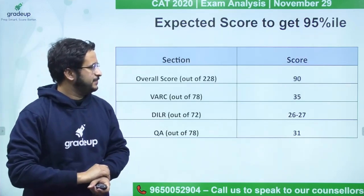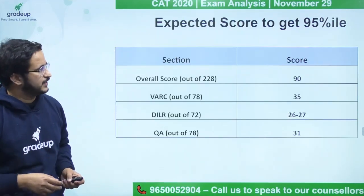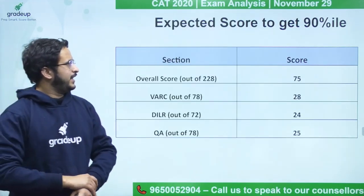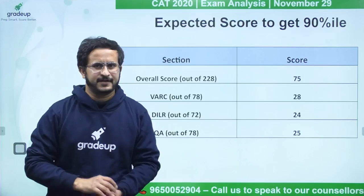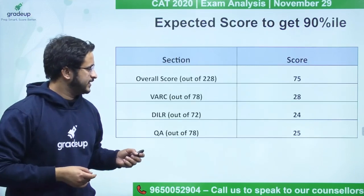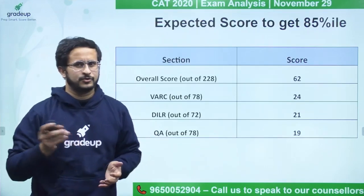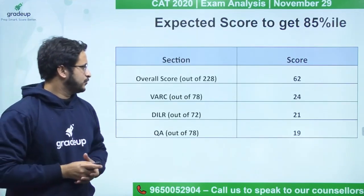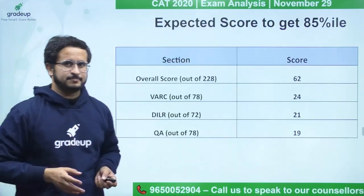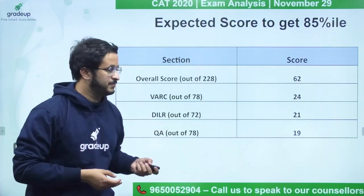The 95 percentile, required for many B-schools, would be around 90 marks out of 228. The 90 percentile could be achieved at around 75 marks — so getting around one-third of the paper correct gets you 90 percentile. And 85 percentile, which gets you into some good tier-2 colleges, could be achieved at around 62 marks out of 228. This is GradeUp's prediction based on the difficulty level, as they appeared for the examination.